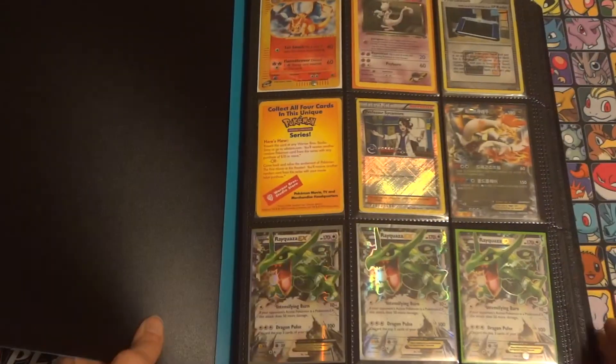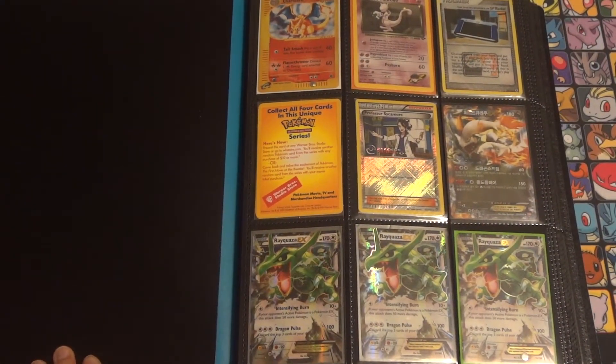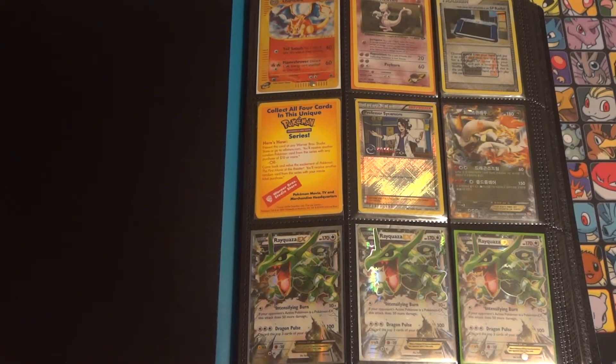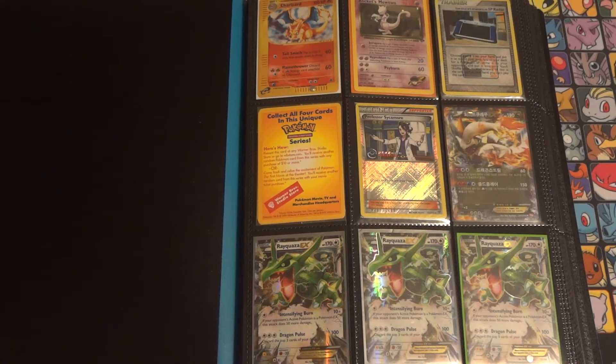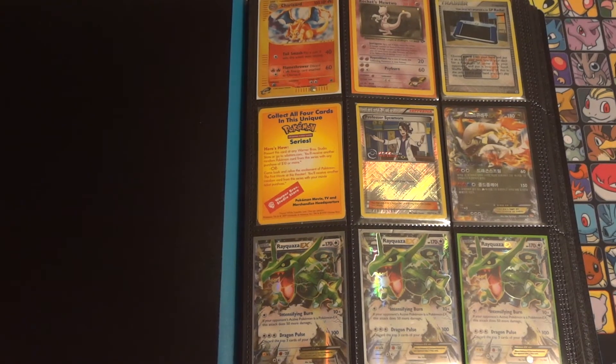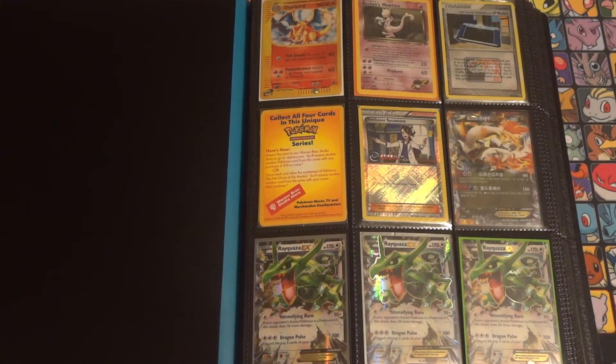Here is the ultra rare binder. Values are listed in the description below so that we can hopefully work out a fair trade. The only things that are not for trade are these three Rayquaza at the bottom — I'm trying to sell them for a friend at four dollars each, although as they have not been selling at that price, we will probably consider moving down to three dollars each. So there is my damaged Rockets Mewtwo from a few weeks ago — I went over the damage in detail in that video. Once Wednesday Rockets Mewtwo should be all you need to put into the search bar.